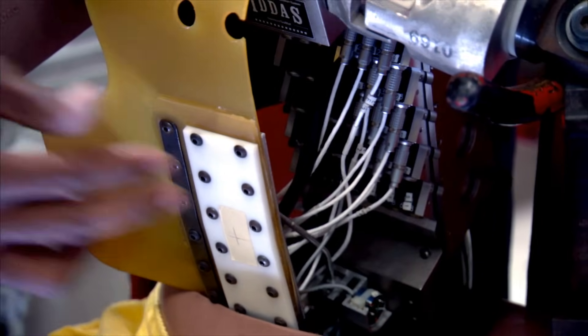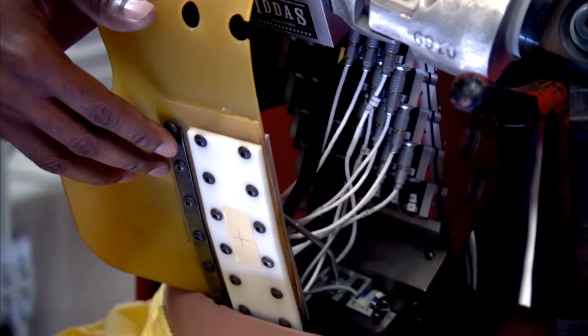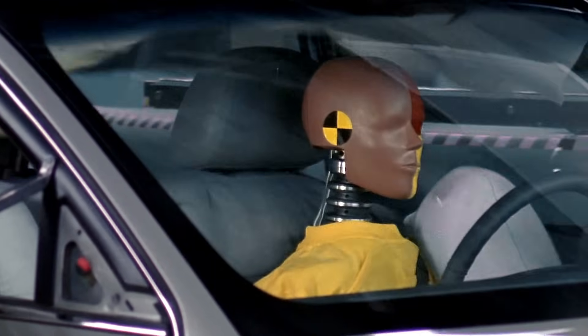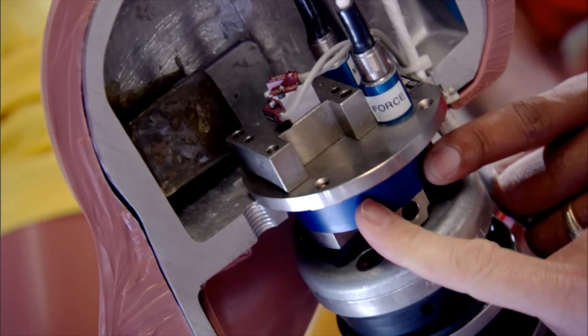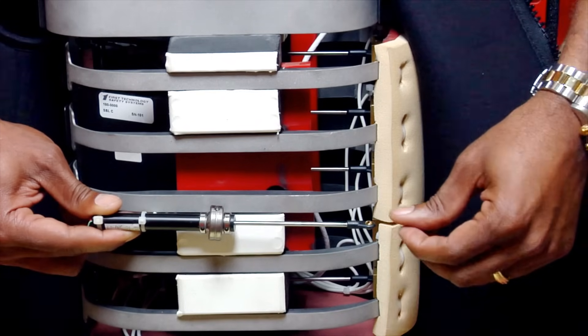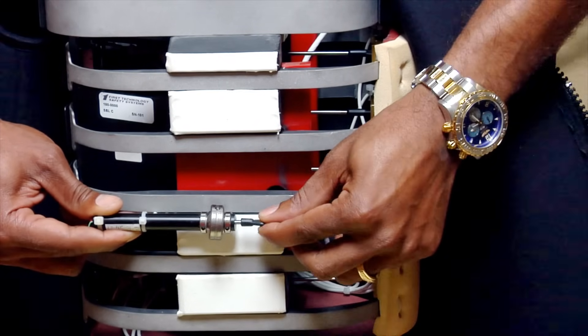We have from 20 to 40 different sensors in the dummy. We have accelerometers, which measure the acceleration. We have load cells, which measure the forces. And we also have potentiometers in the ribs that measure the movement of the rib.